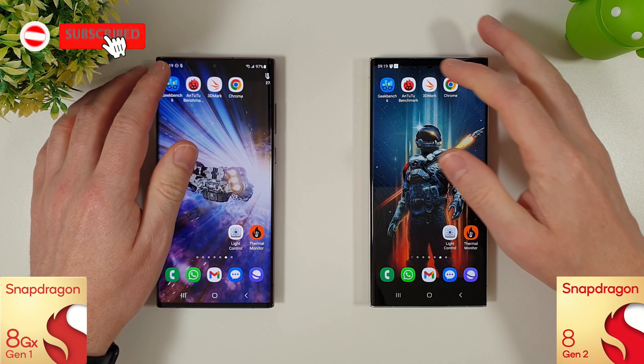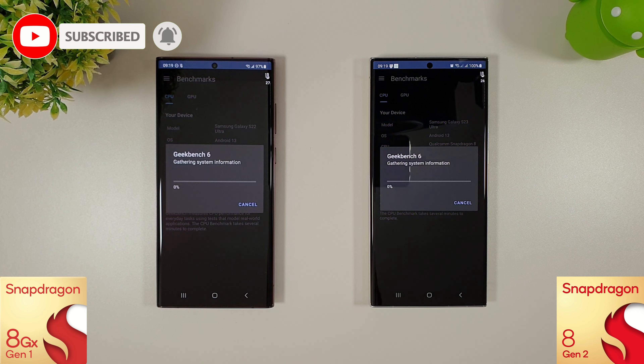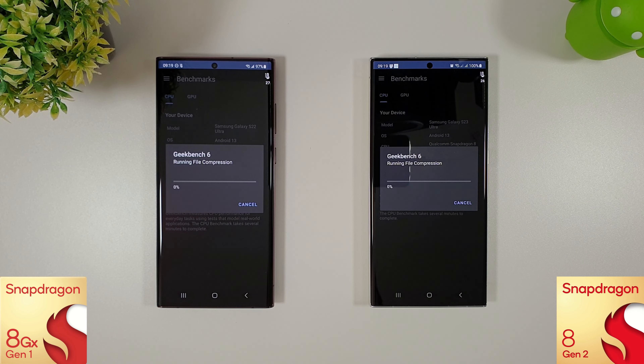Hi guys, it's John here. This is another benchmark comparison test between the Galaxy S22 Ultra and the Galaxy S23 Ultra. They're both now finally on the August update. The S22 got its update about a week ago and the S23 only got it this morning.